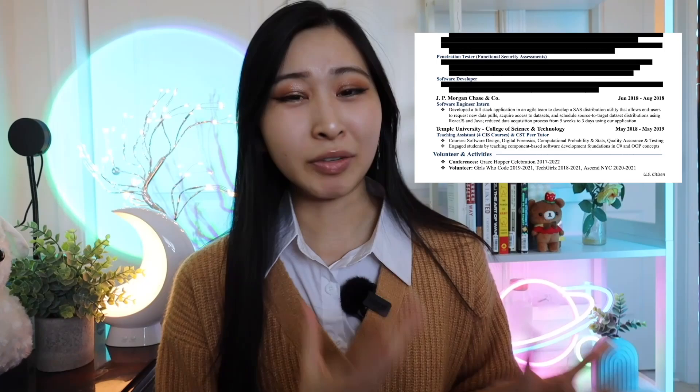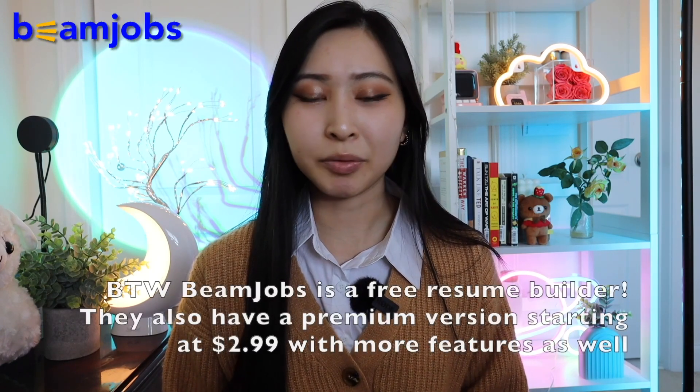This right here is my current resume. I have honestly used this format for six or seven years or so — since my sophomore year of college. Looking back now, it's been seven years since my resume has really gotten a facelift besides just adding on new work experiences. So today I'll basically be remaking my own resume using BeamJobs, which is one of the top resume builders.